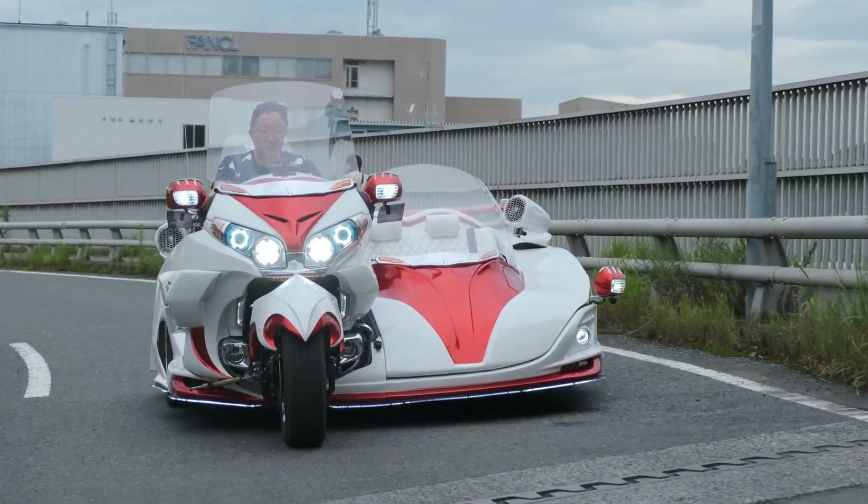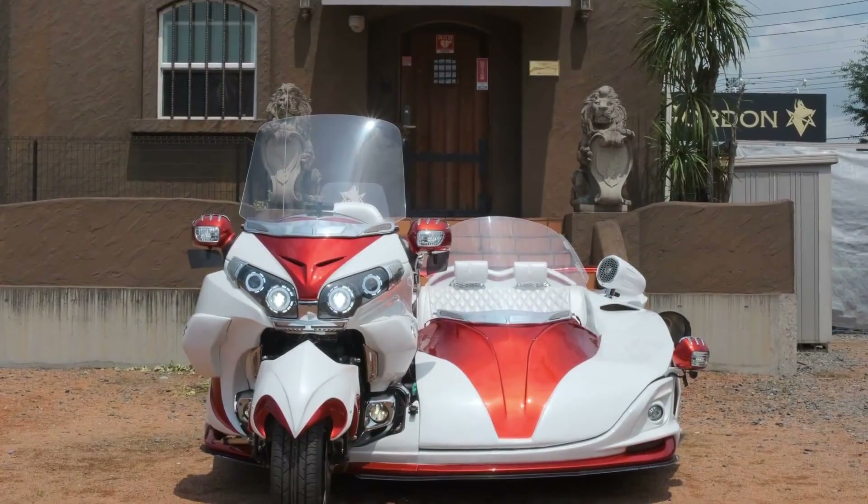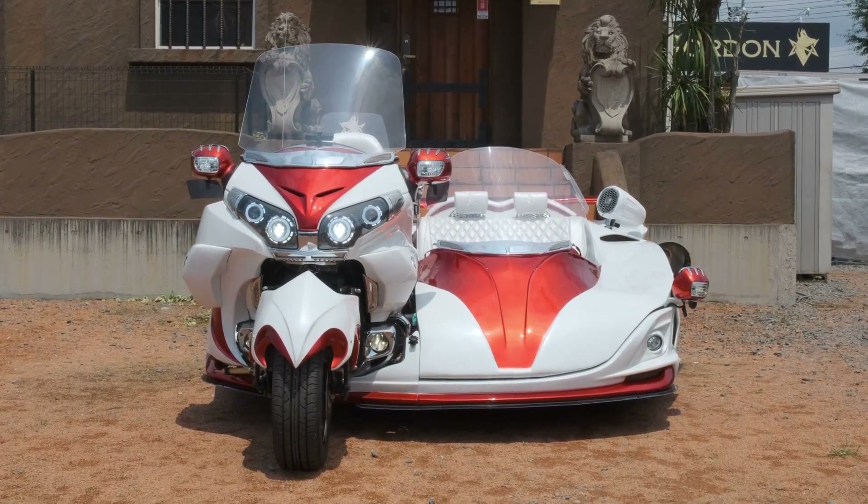The Gordon GL 1800 side trike perfectly blends individuality, luxury, and performance, making it the ultimate three-wheeled experience.